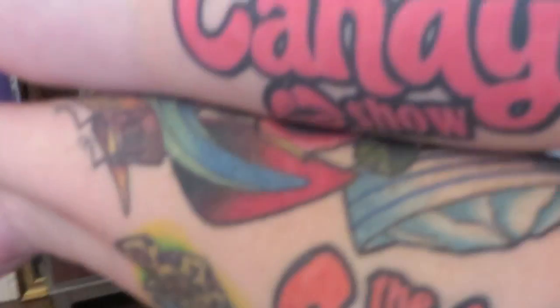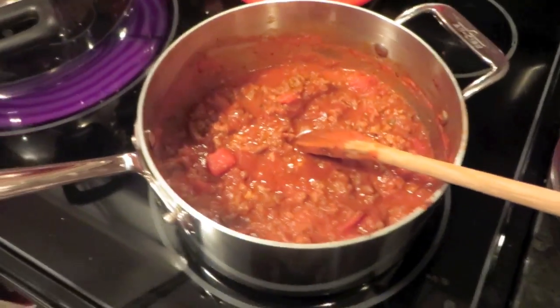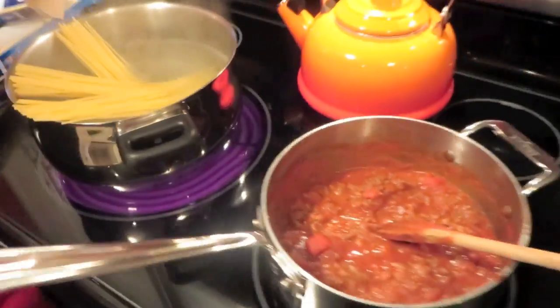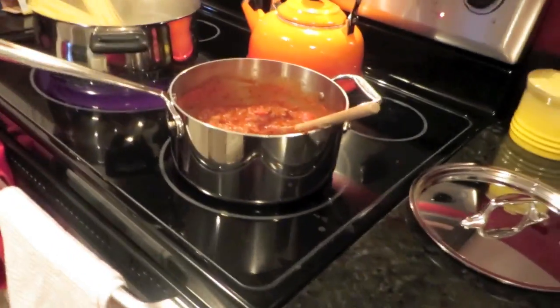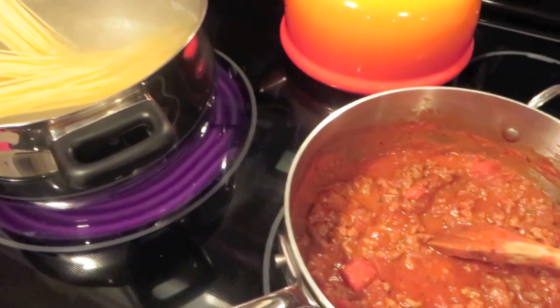I had mine first. There you go. Okay, I'm making some spaghetti for supper.